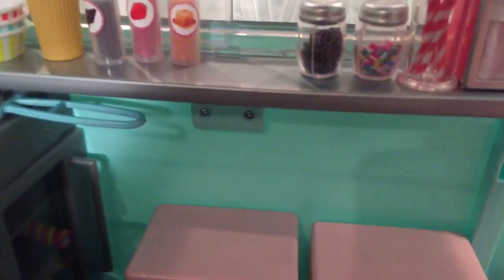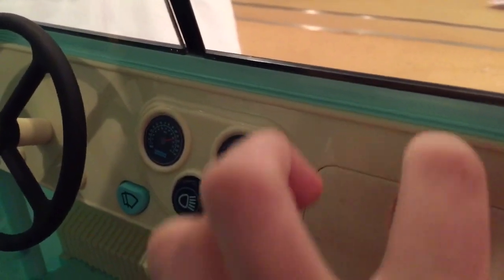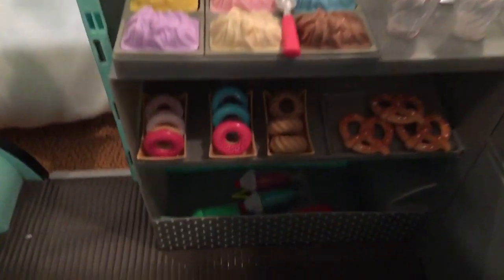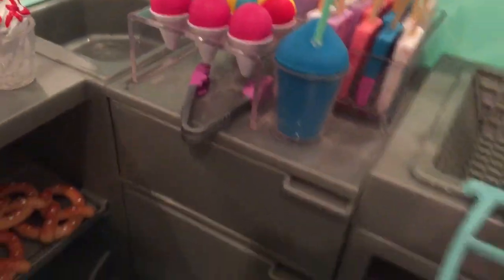Over here we have the fridge, and in the fridge I just put the extra popsicles. In the freezer I put the ice cubes, and in the fridge I have the extra sundaes. Over here are all the buttons to work this, and there's a little compartment — that's where I kept the money. Here's a better look of the inside: there's two racks where I put the donuts and the pretzels, and a little area where I put the extra shakes and slushies. Here's a better view of the countertops and the storage — the fridge, the freezer, and the other container.